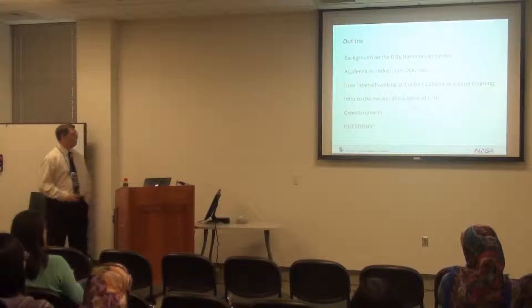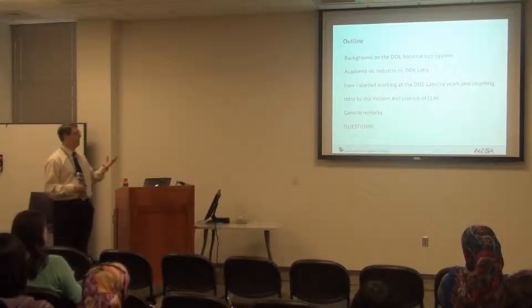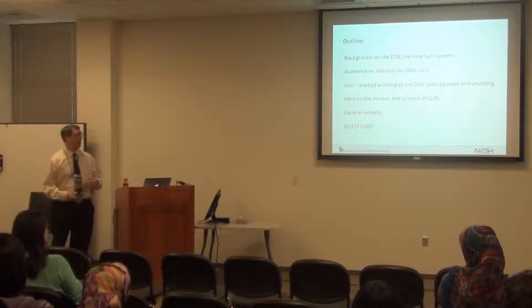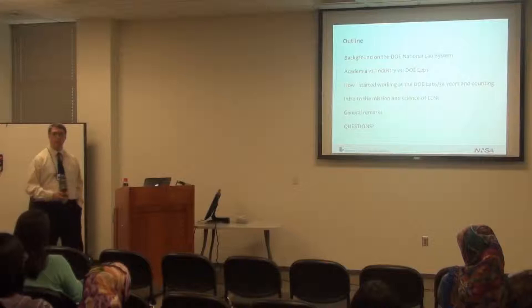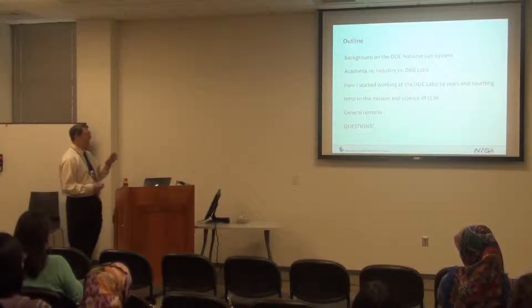The basic outline is: I'll tell you what the DOE National Lab System is, assuming people don't know that much about it. I'll talk about academia versus industry versus the DOE National Labs. Then I'll do some personal storytelling — how I got started working for DOE and what I've been doing for the last 34 years. I'll end with general remarks and questions. Please feel free to ask questions during the talk.